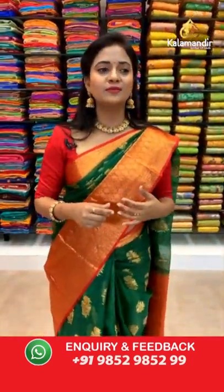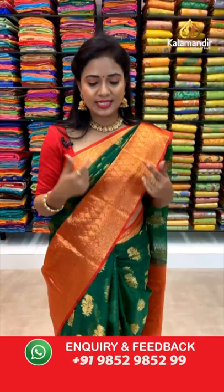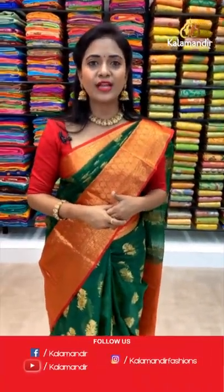Hello Neelukumari, welcome to Kala Mandir, dear. You need this saree's price in detail — just take a screenshot and share it on 9852985299 and our customer support team will get back to you with the pricing details. Next saree.